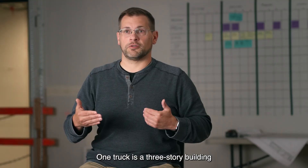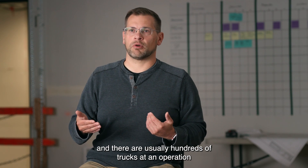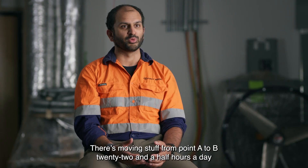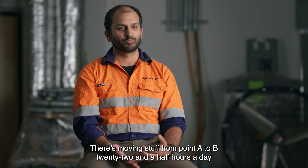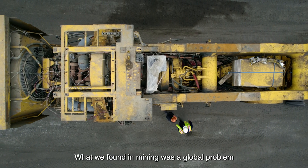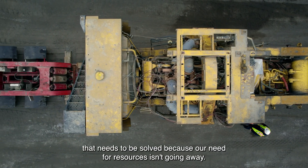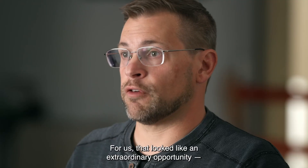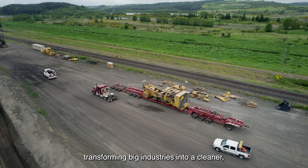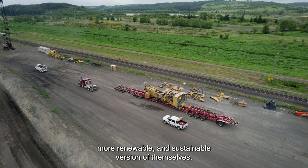One truck is a three-story building, and there are usually hundreds of trucks at an operation, and there are thousands of those operations around the world — moving stuff from point A to B, 22 and a half hours a day, burning fuel all the while. What we found in mining was a global problem that needs to be solved, because our need for resources isn't going away. For us, it looked like an extraordinary opportunity: transforming big industries into a cleaner, more renewable, and sustainable version of themselves.